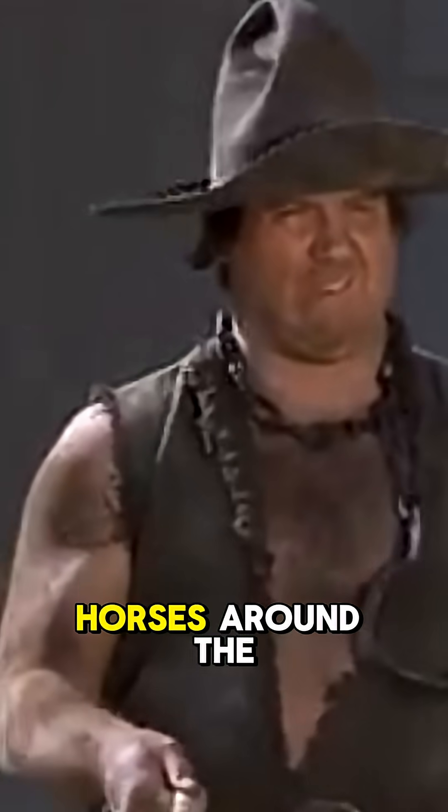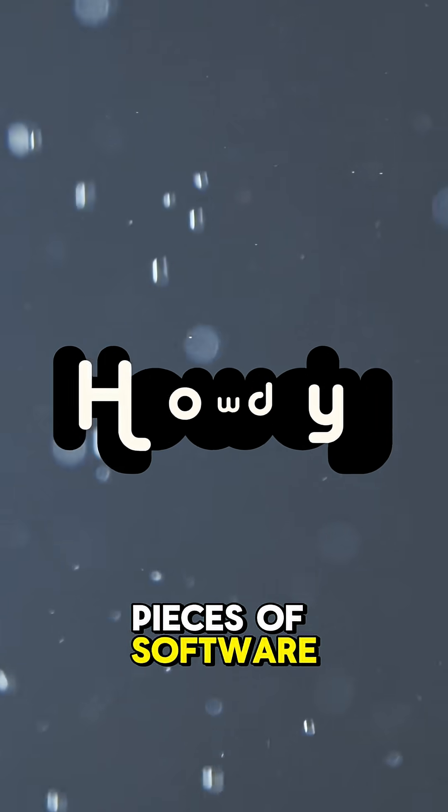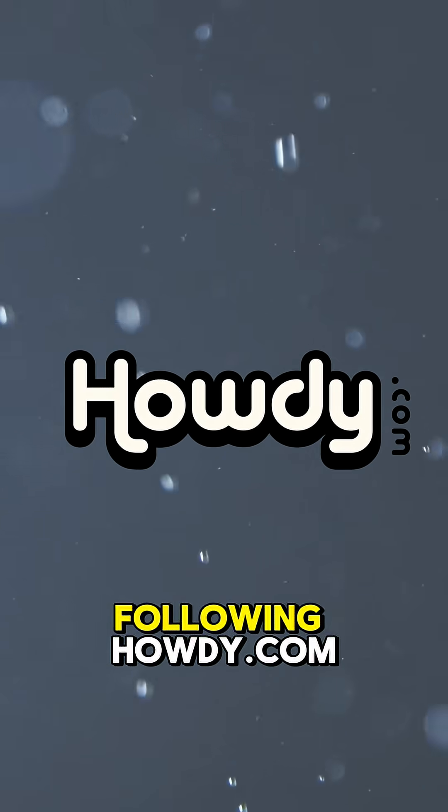Just be sure to mine your horses around the database. Learn more about the thousands of pieces of software that make up our world by following Howdy.com.